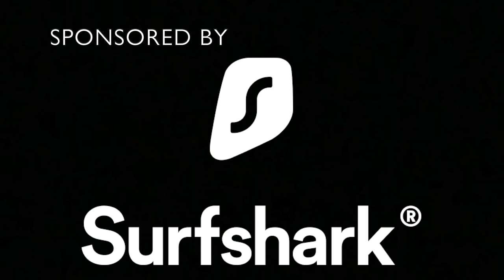Today's video is sponsored by Surfshark VPN, of whom more in a bit.